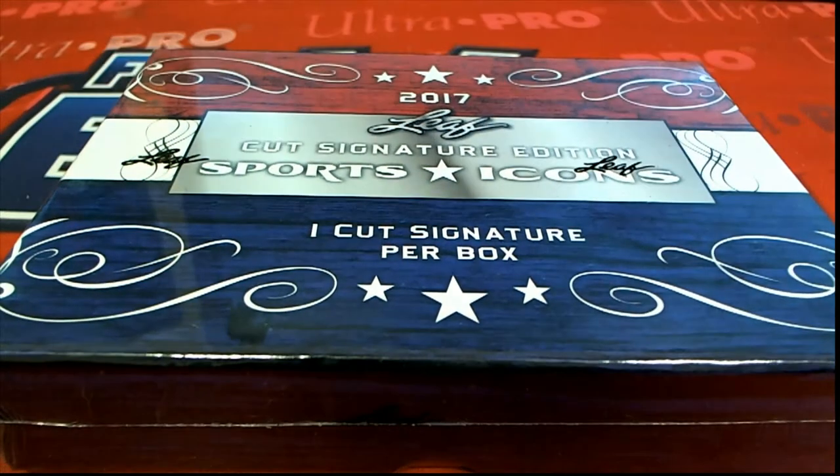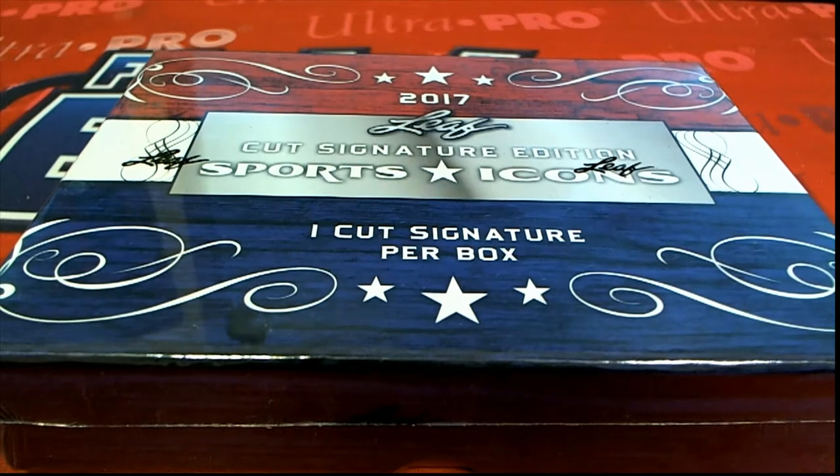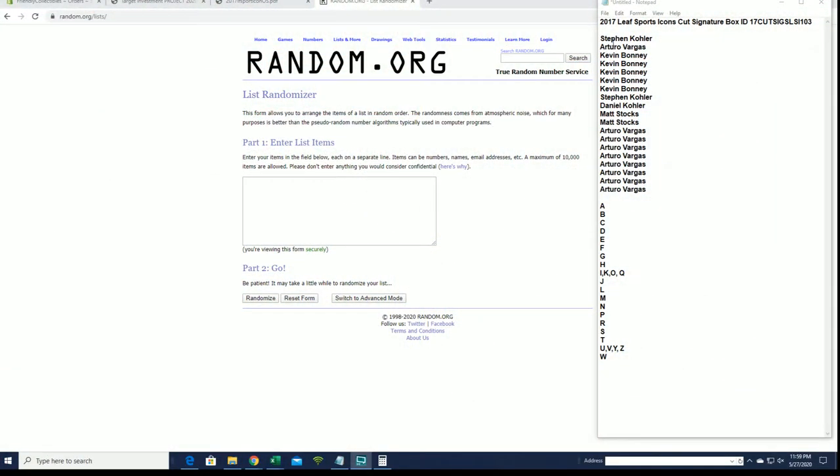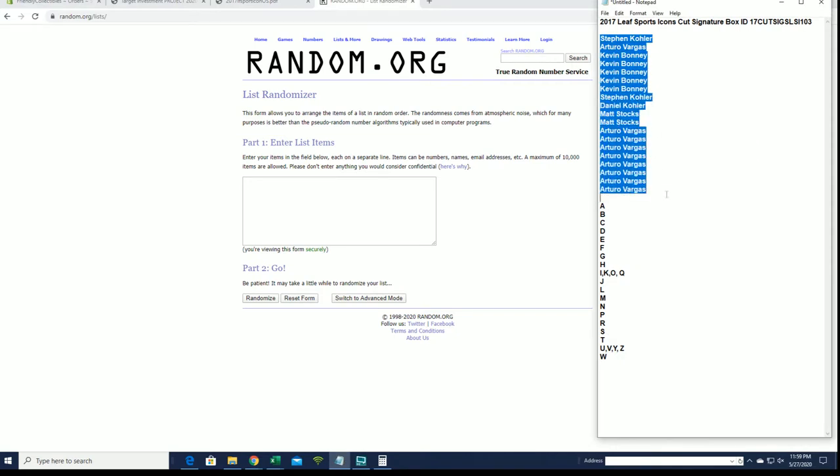Here it is guys, 2017 Leaf Sports Icons Cut Signatures, this is number 103. Good luck everybody. Let's do it — all right, Stephen K to Arturo.